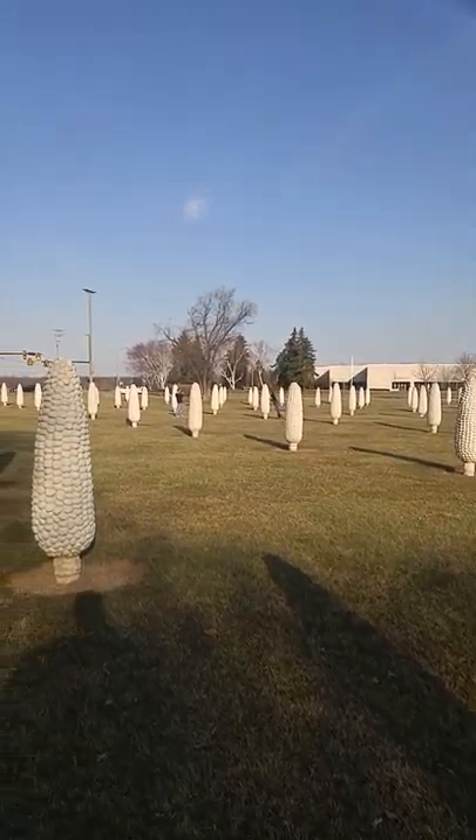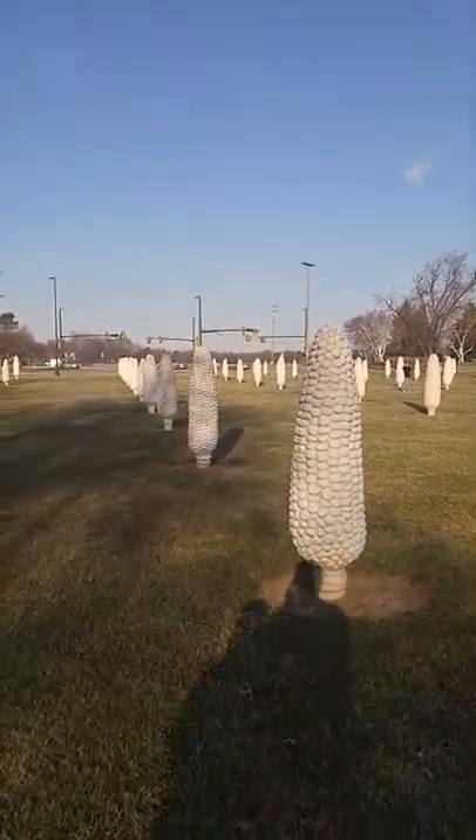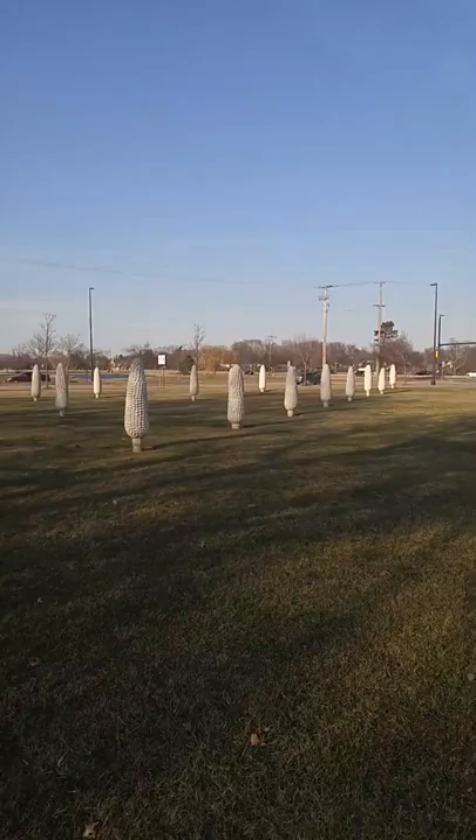It's pretty cool. I see a bunch of rows of corn.